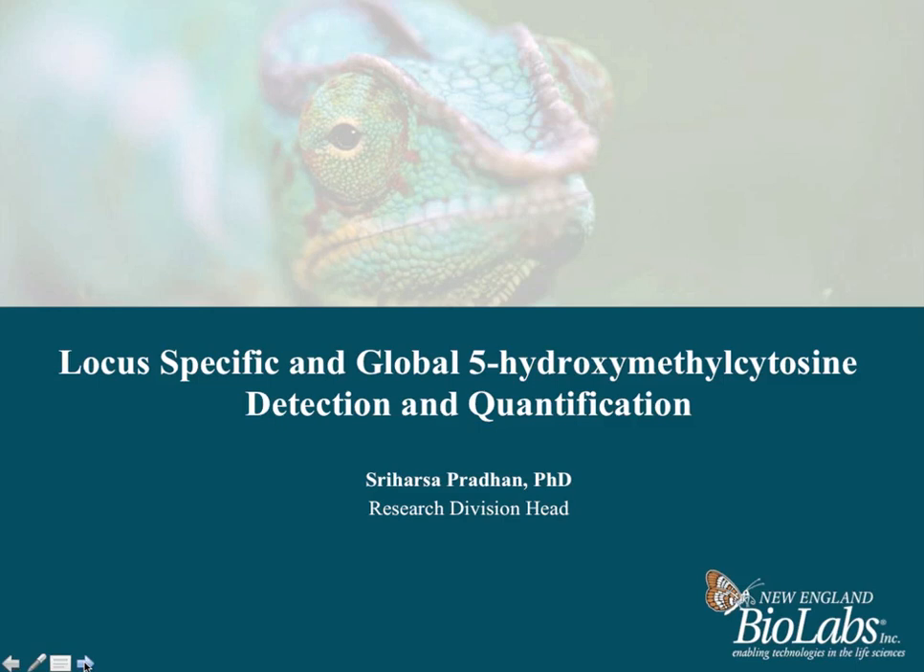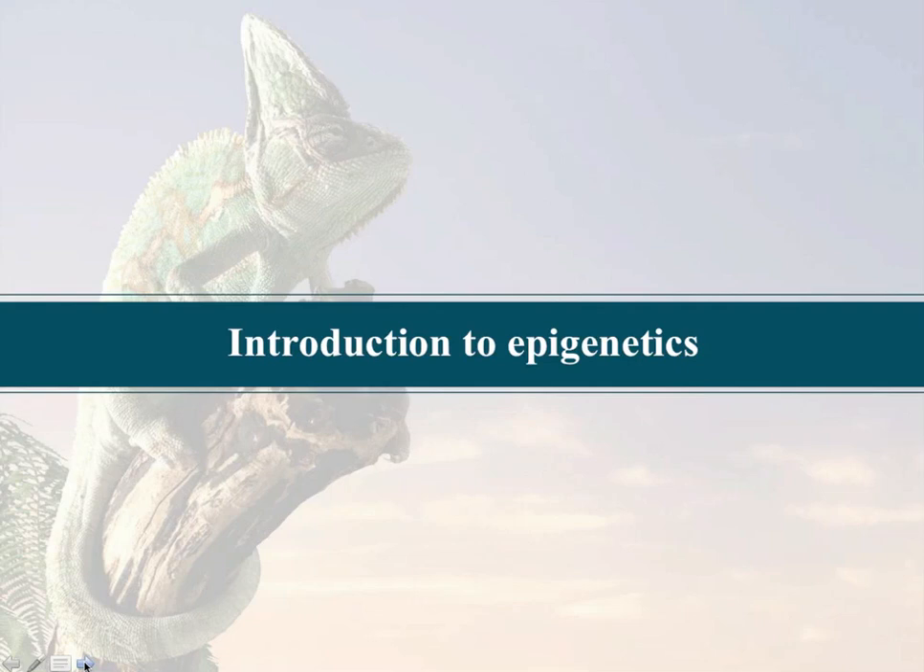Thank you. Today's webinar is going to be specifically focused on our newest reagents as well as some of the science that we do at New England BioLabs to detect the global as well as locus-specific 5-hydroxymethylcytosine, which is the epigenetic mark in the mammalian genome. Let me introduce to you what epigenetics is in a very layman's version.